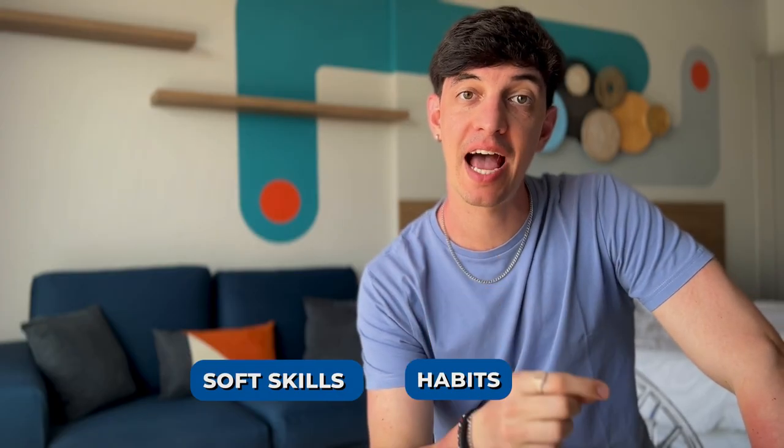However, apart from the technical skills, there are some soft skills and habits that can really bring you a step ahead of other data analysts. The problem is that these are things that not many people on the web talk about, and that often one figures out only when actually working in the field.